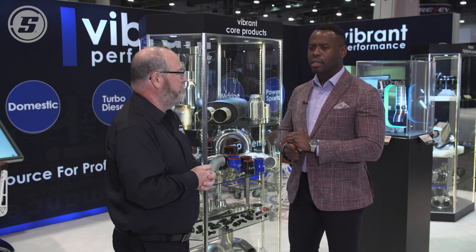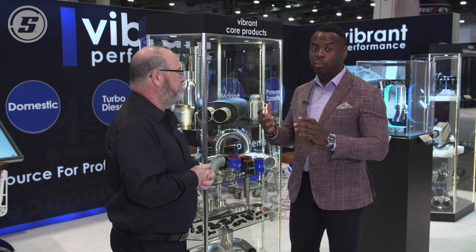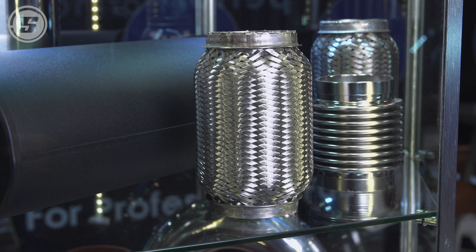We also see it very prevalent after the header where a turbocharger has a downpipe, and that downpipe needs to be relieved from its movement and its vibration. So a flexible coupling sits there really nicely and helps protect the exhaust system and the welds from cracking over time.